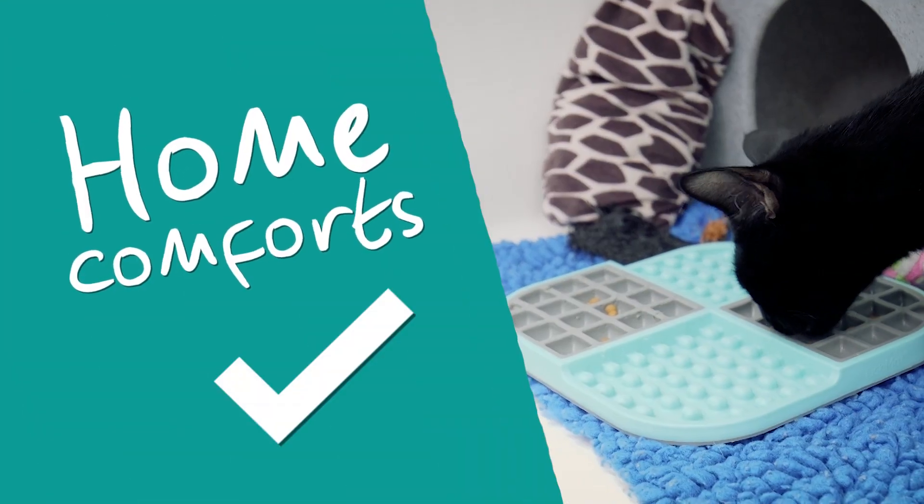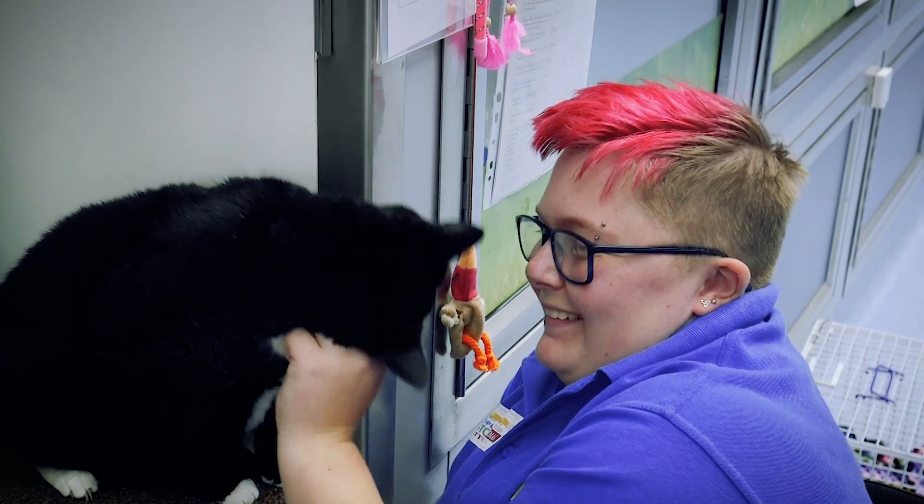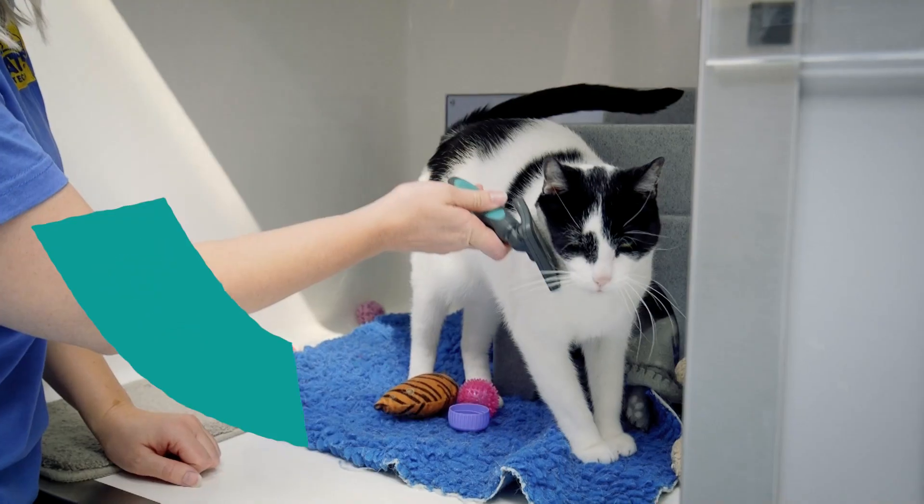Everything we do and every home comfort we provide at Cats Protection is with the intention of making our cats as relaxed and happy as possible. All our cats are provided with enrichment feeders to prevent boredom, toys to play with and grooming.